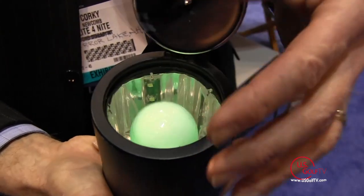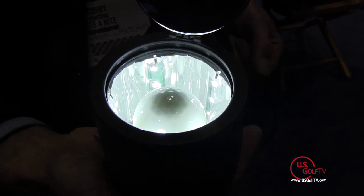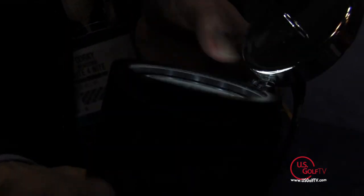This charger produces 250 lumens of light with 15 high-intensity LEDs, and it charges the molecules inside the pigment which is impregnated into the surlyn — it's not on the outside, it's on the inside. So if you're fortunate, Todd, to be 119 years old, you'll still be able to light up the balls.